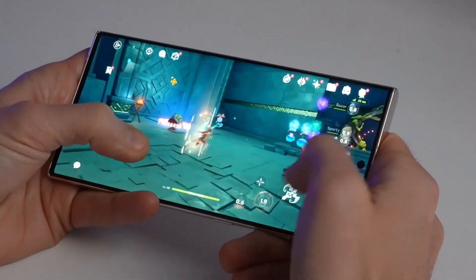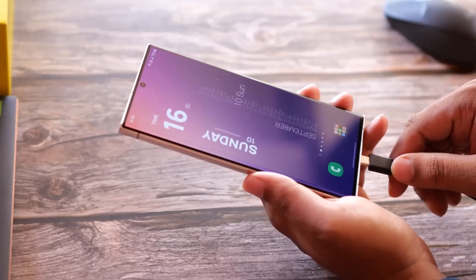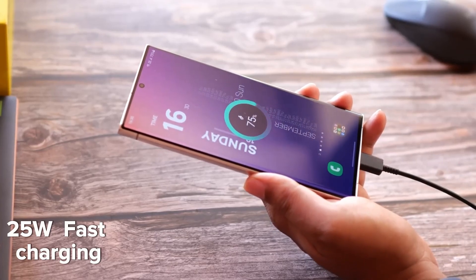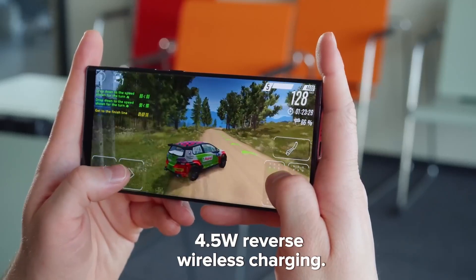The device is projected to be powered by a 5,000 mAh battery, with compatibility for 25W fast charging, 15W wireless charging, and 4.5W reverse wireless charging.